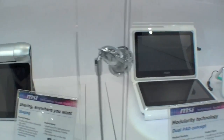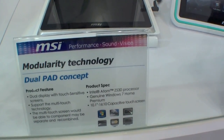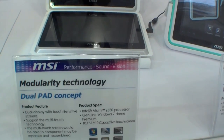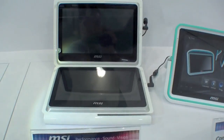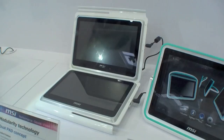So a very nice idea of course. And here we have a dual pad concept, also with the Atom Z530 and Windows 7. We have two 10-inch displays with a capacitive touch screen. Looks nice too, but not really thin.